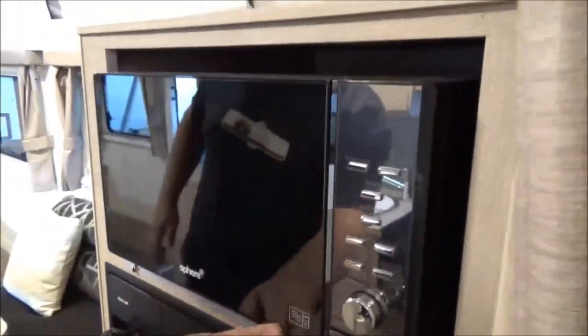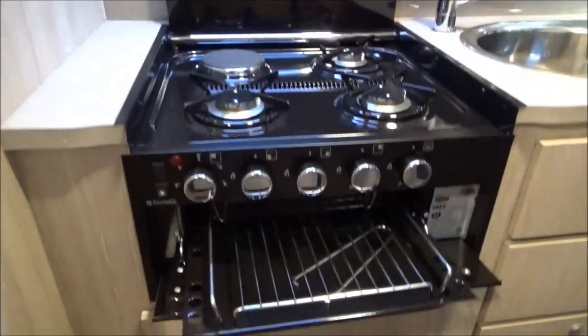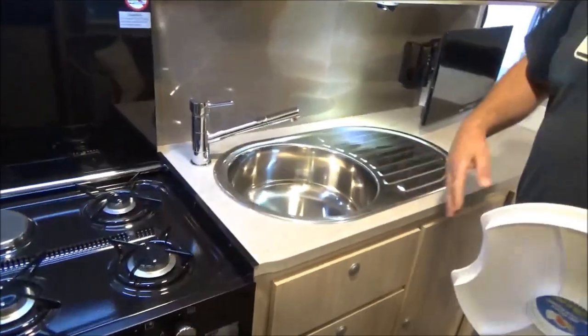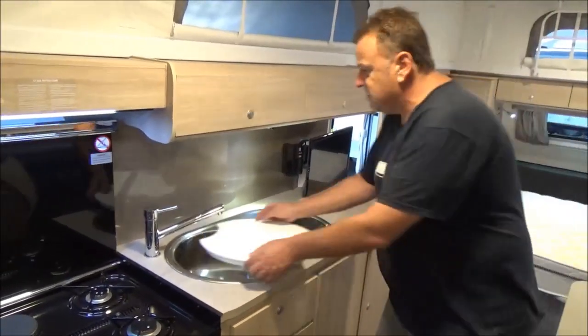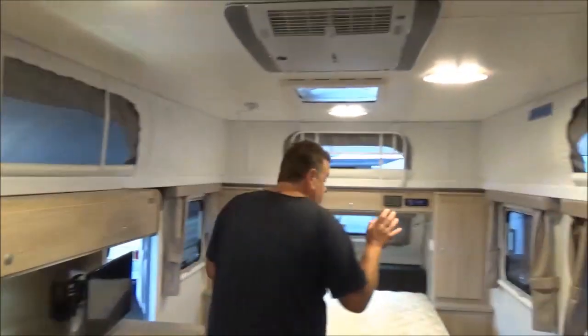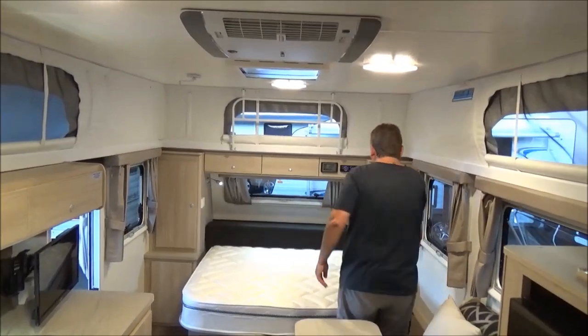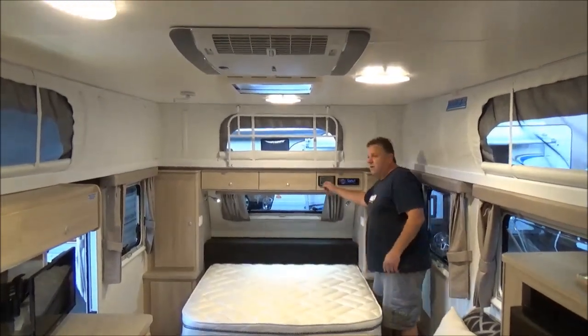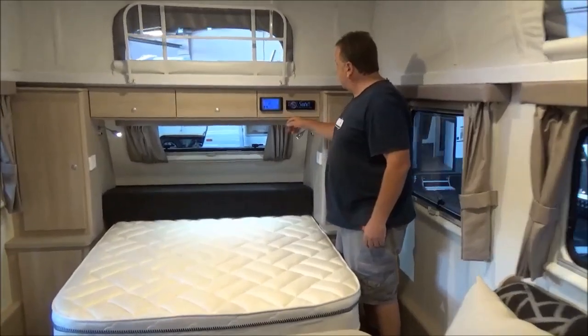We might just open a couple of these things up just to give you an idea. This van is pristine — the sticker is still in the fridge, it's never been cooked in. The van's had next to no use, so the sink is not full of scratches. Solar — KISS 101 — it's got your full lit-up control panel.